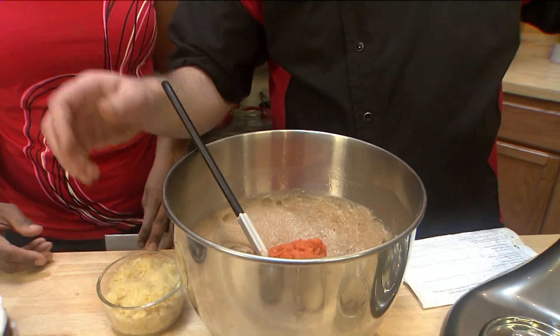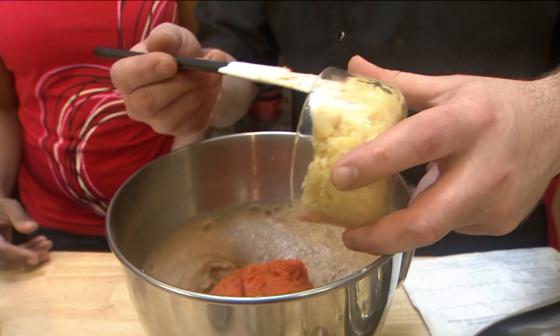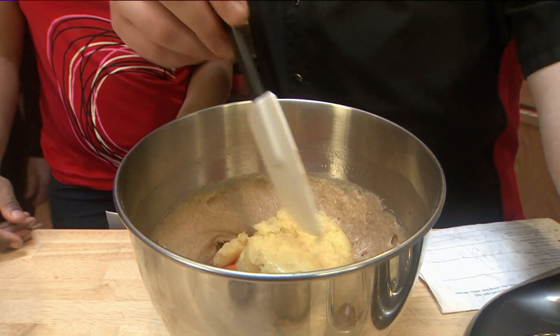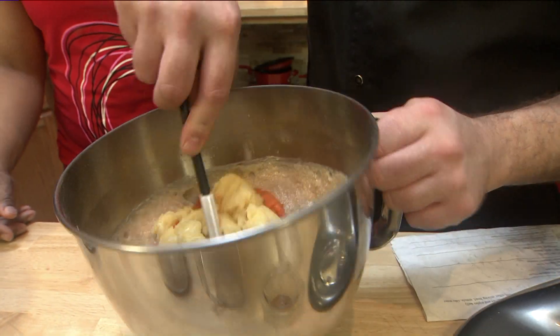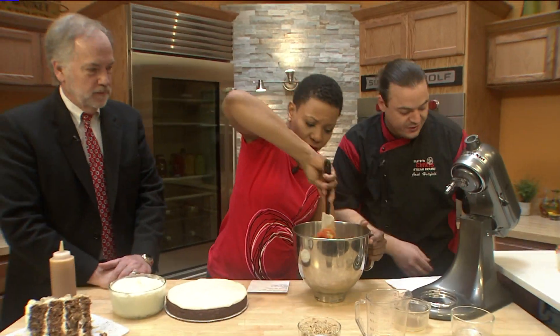And this is really the Ruth's Chris key right here — the step. A lot of people use raisins, but we like to use crushed pineapple. We like to fold these ingredients on into it — go ahead and give this a little turn.